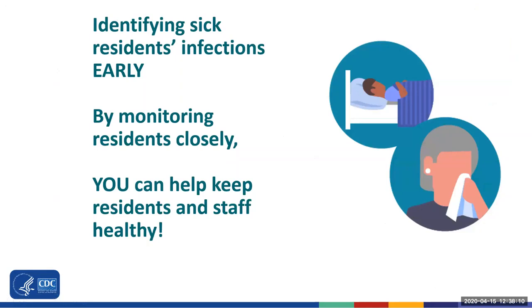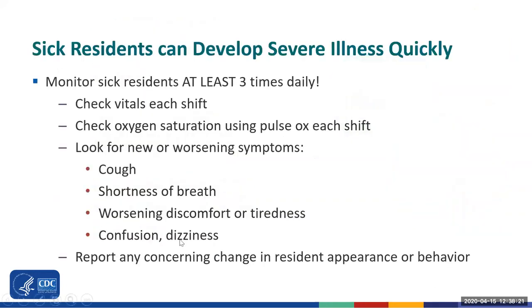You have an important role to identify sick residents early by monitoring them closely in order to help keep residents and staff healthy. Unfortunately, we have seen sick residents during the COVID-19 outbreak develop severe illness very quickly. Sick residents must be monitored very closely in order to make sure they have the support that they need, or to identify when a higher level of care is needed.